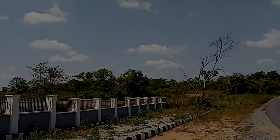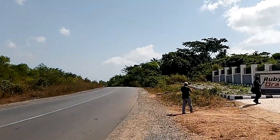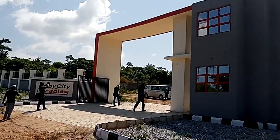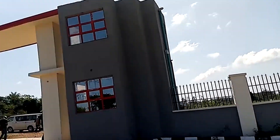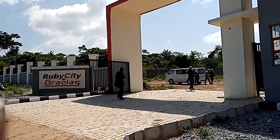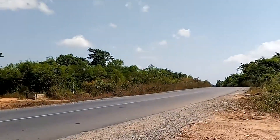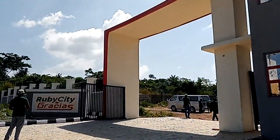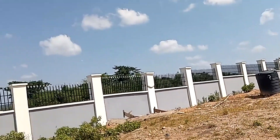Hi guys, welcome to my channel, welcome back — this is your favorite Nigerian boy D Black. In this video I'm taking you along with me to see the ongoing construction and development that has been taking place in the Ruby City Estate in Ibadan, Nigeria, on Moniya-Shane Road. I've been here before some months back and showed you what it looked like — now this is what the place is looking like, and it's still developing.